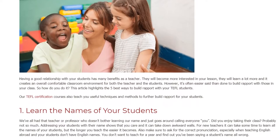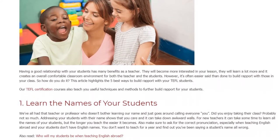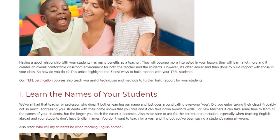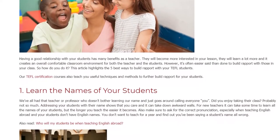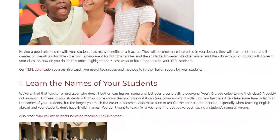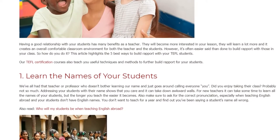1. Learn the names of your students. We've all had that teacher or professor who doesn't bother learning your name and just goes around calling everyone 'you.' Did you enjoy taking their class? Probably not so much. Addressing your students by their name shows that you care and it can take down awkward walls.